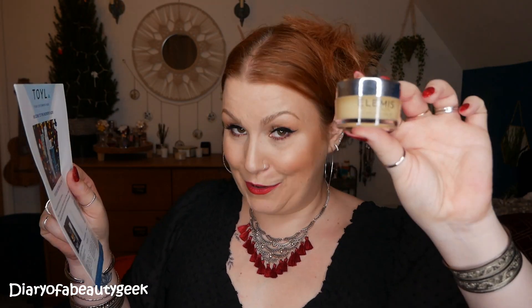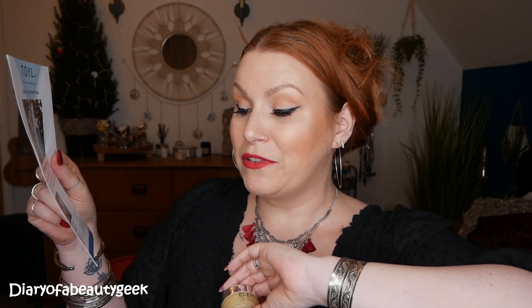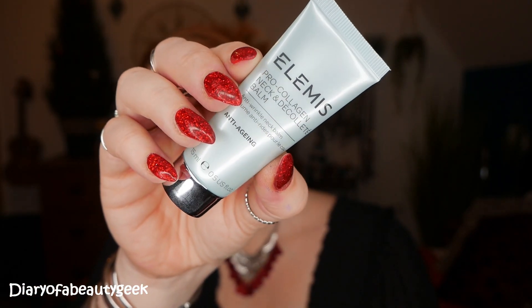There's an Elemis trio in this box. The first is the cleansing balm — 20 grams, a mini size which you can buy for £9.50. The trio consists of the Pro Collagen Cleansing Balm, Pro Collagen Neck and Décolleté Balm, and the Iconic Pro Collagen Marine Cream — described as a trio of skincare giants. The Neck and Décolleté Cream is 15ml, with an RRP of £18.30. It firms and smooths the delicate skin of the neck and décolleté, and in just 28 days the area appears smoother, softer, and more youthful. I generally push my skincare down to my neck but not much further, so it's about time I start doing that more regularly.